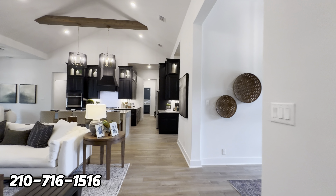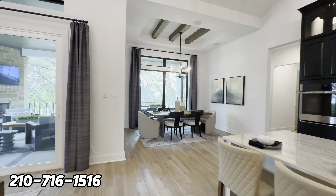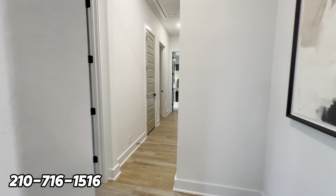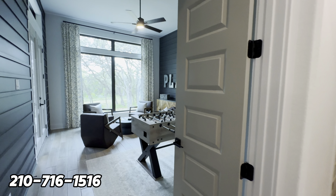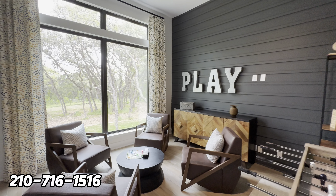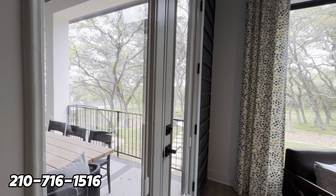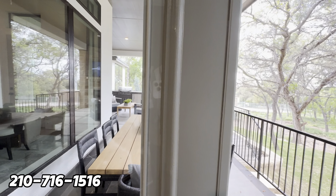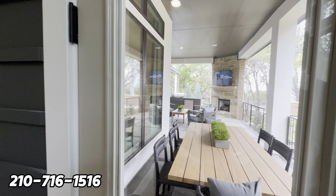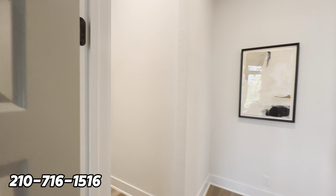As we head to the secondary bedrooms, the first room to the left is a game room — it feels like a movie room with two huge floor-to-ceiling windows. There are also double doors from this room leading directly into the backyard, giving you two separate entry ways to get outside.